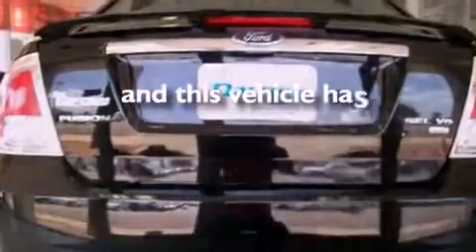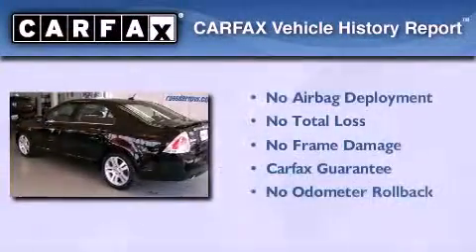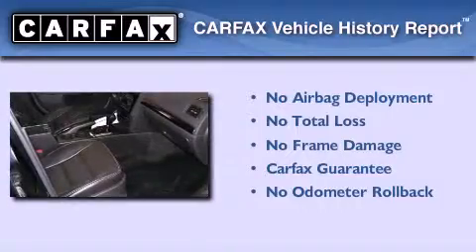This vehicle has fewer than 60,000 miles on the odometer. Not to mention that this Ford qualifies for the Carfax buy-back guarantee.